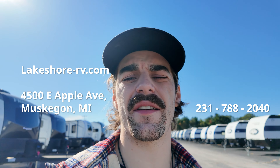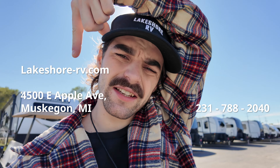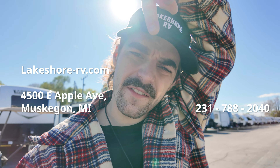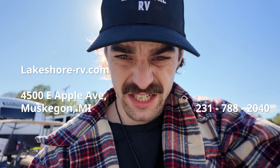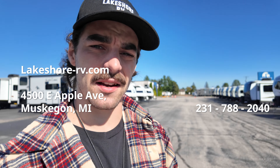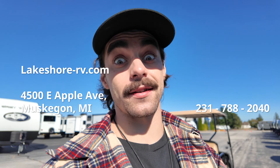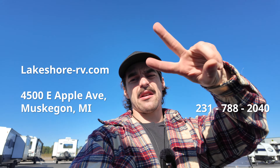Phone number is 231-788-2040. Website is lakeshore-rv.com. Located at 4500 East Apple Ave, Muskegon, Michigan. We do ship pretty much anywhere, so no matter where you are, ask and we'll probably get it to you. We can probably finance for you as well — doesn't hurt to ask. So call now. Peace out dorks.